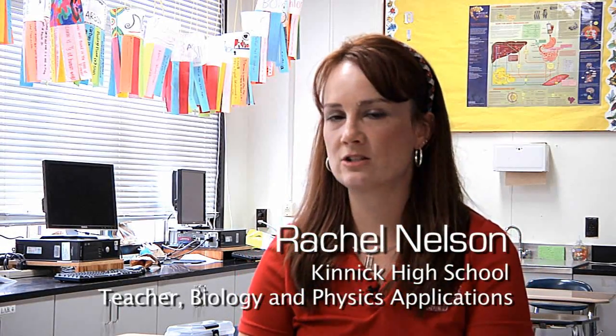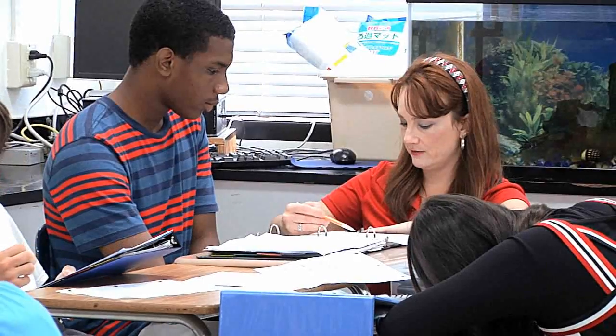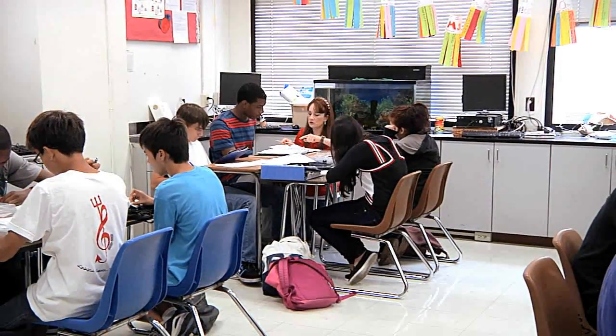We do a lot of hands-on learning, a lot of inquiry-based learning too. That is actually one whole standard in the biology and the phys apps — the whole inquiry skills and building those student skills up, whether it's graphing or measurement or being able to use tools or technology in the science classroom. That's one of the major approaches that we use.